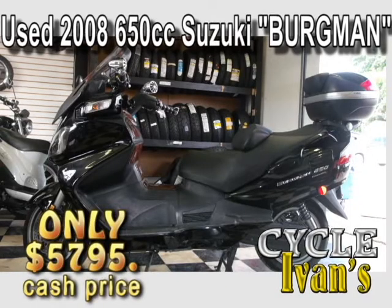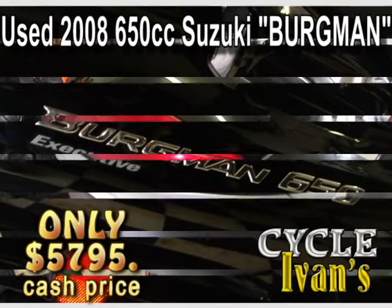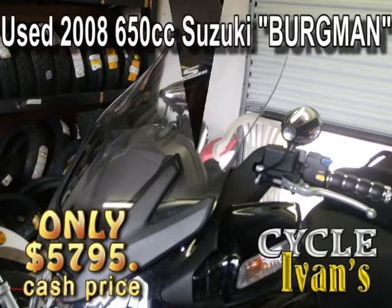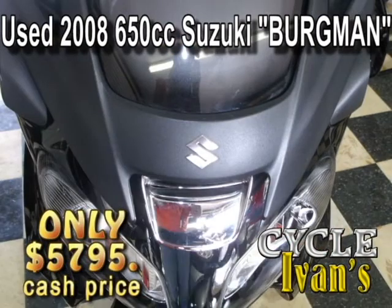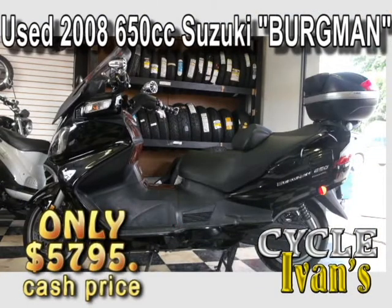Here's a used 650cc Suzuki Birdman. It's in excellent condition. It has a stereo, an adjustable power windshield, and power mirrors. This thing is loaded. It's been garage kept with low mileage, and Cycle Ivins has done all the maintenance on this bike since it was brand new. All this for just $5,795.